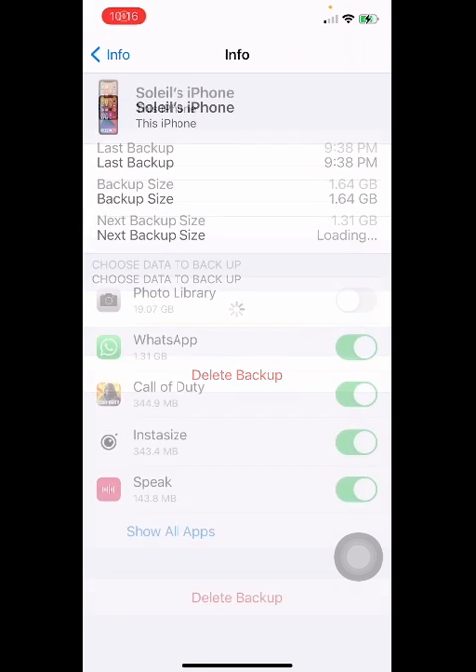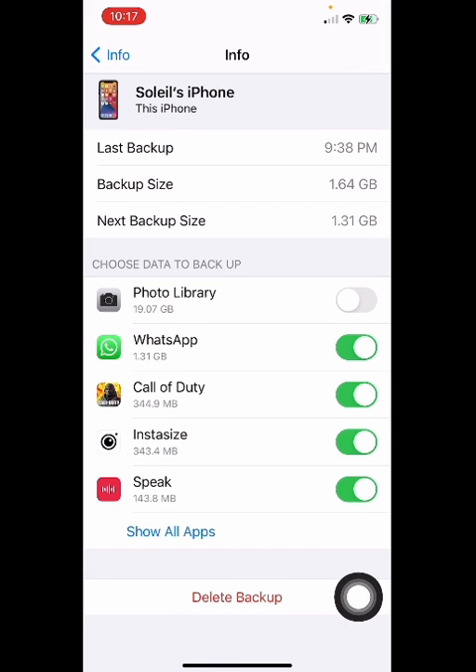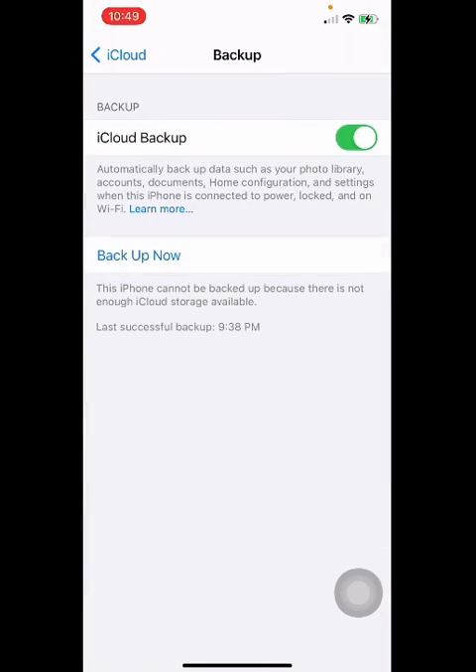From here you can see now Next Backup Size is 1.31 GB, and I have turned off Photo Library from here. I'm gonna go back to iCloud Backup and tap on Backup Now.